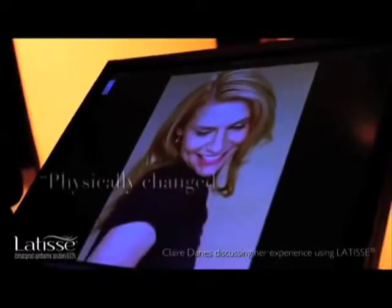I just encourage other people to do the same — to talk to their doctor and do the research. Lattice is the only FDA approved product I've used that has physically changed my lashes.